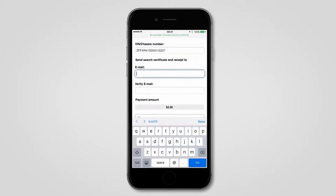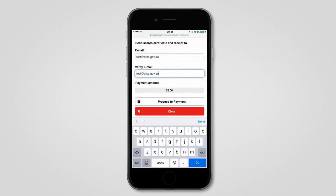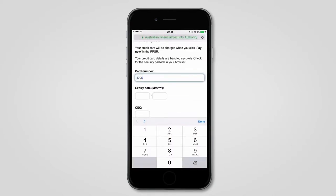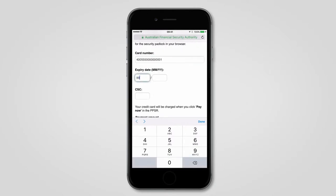Simply enter all the key details. The vehicle identification number or VIN is located on the car so it's easy to put into the search. Searching is extremely affordable and payment by credit card is quick and secure.